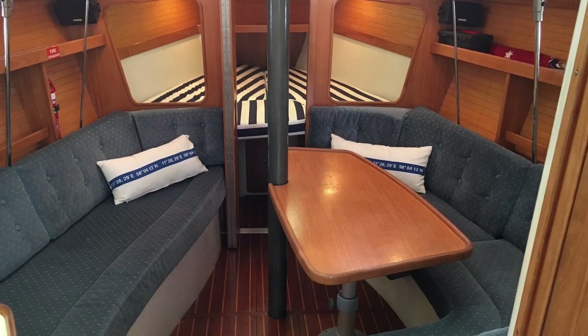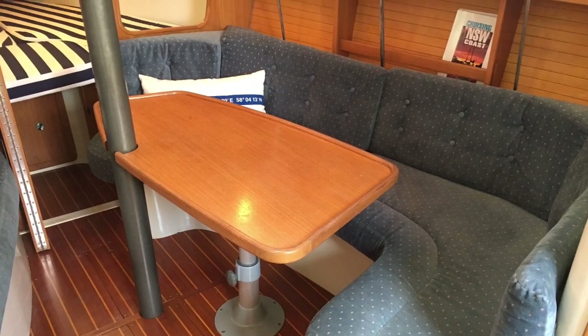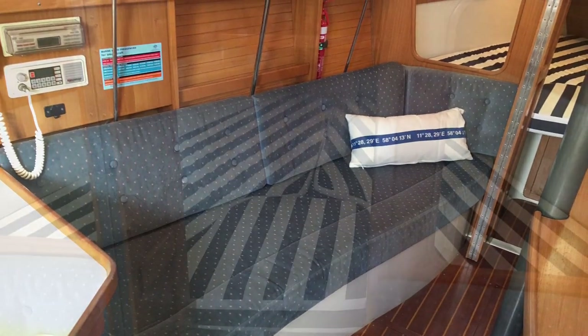And here we see that nice space down below. There's a big saloon table to starboard that drops down and becomes a double berth, with a mattress that goes on top of the table.